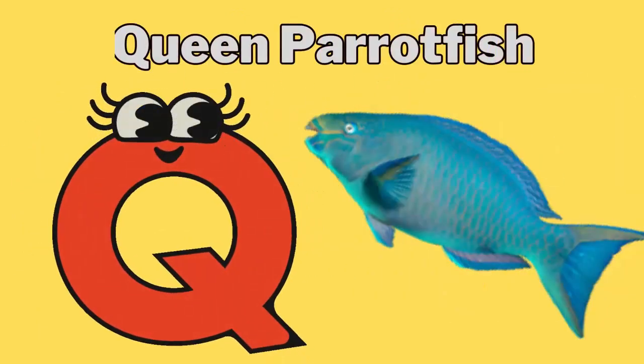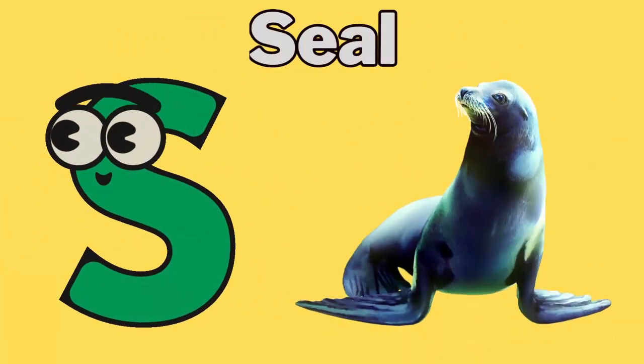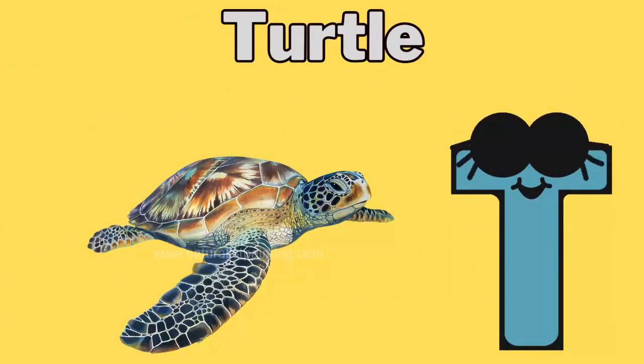Q for queen parrotfish. R for ratfish. S for seal. T for turtle.